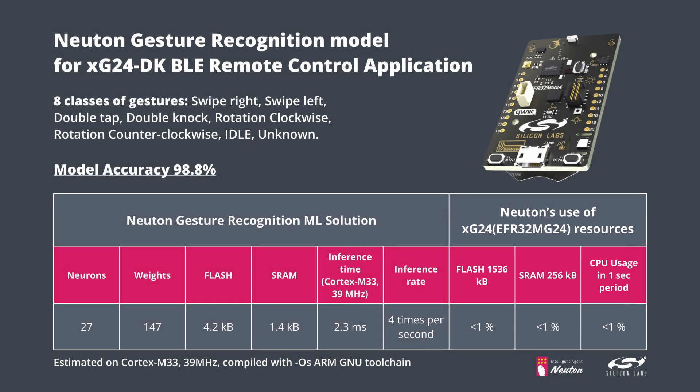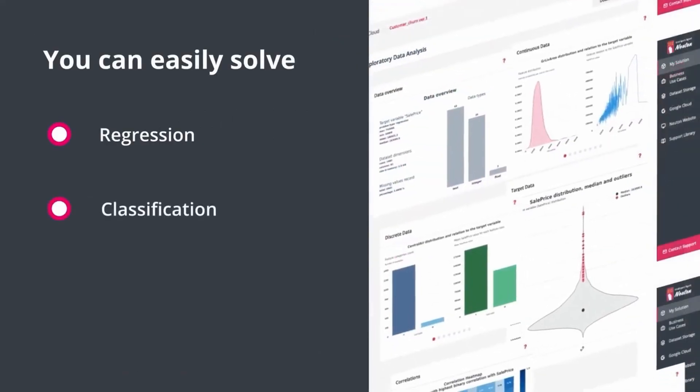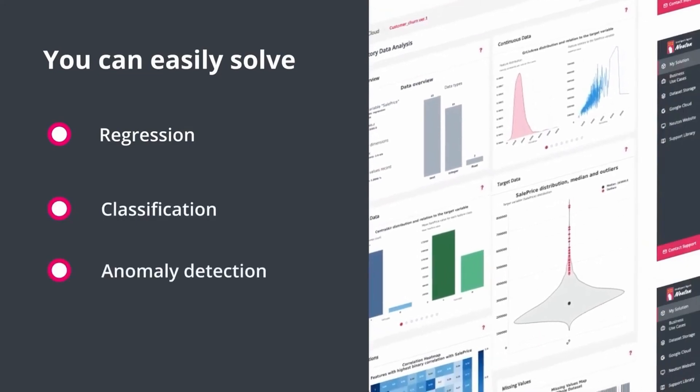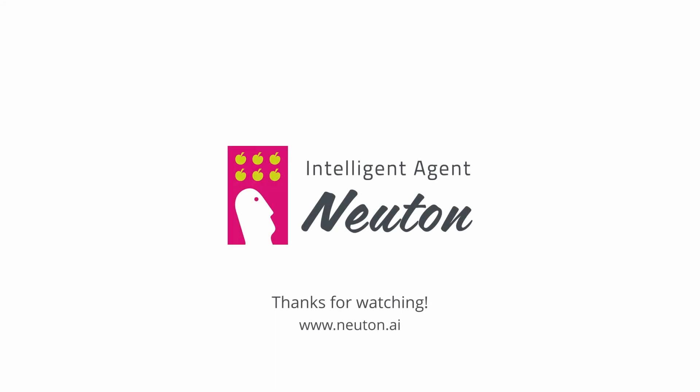With Newton AI, you can utilize device intelligence with almost no resource cost, and you can train such ML models completely automatically with our free SaaS platform. For more information, visit innewton.ai.